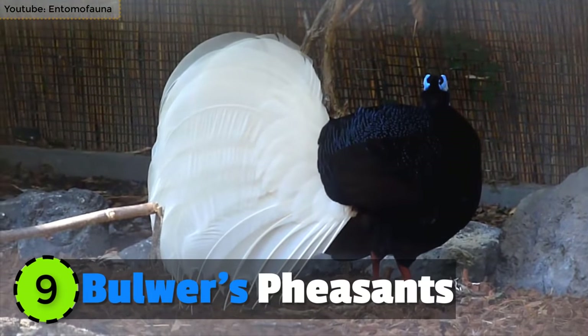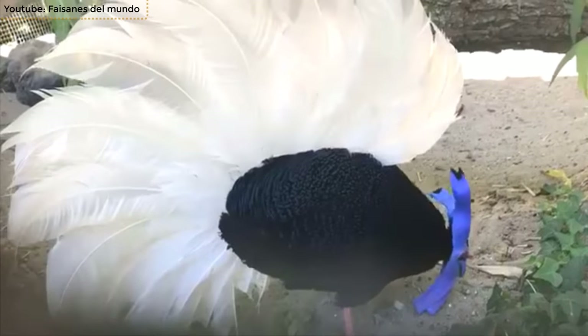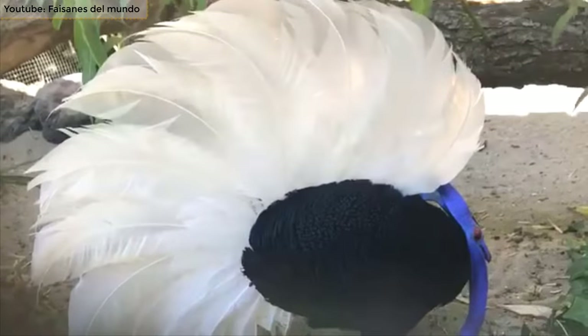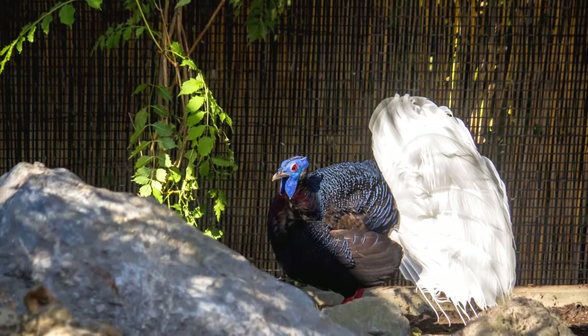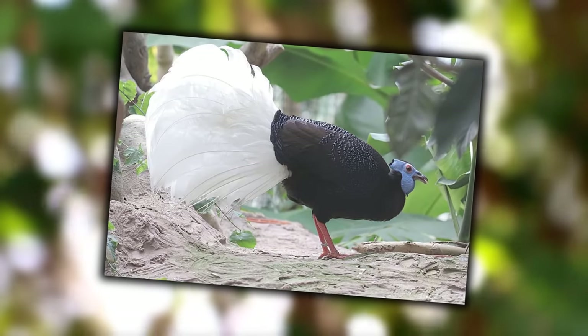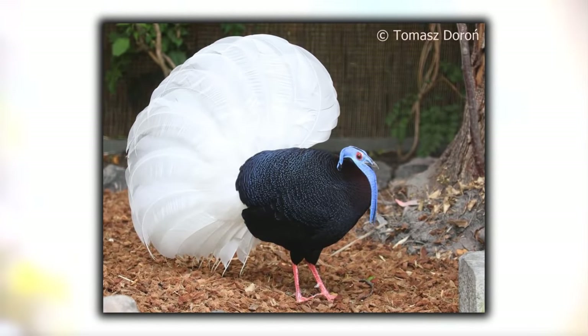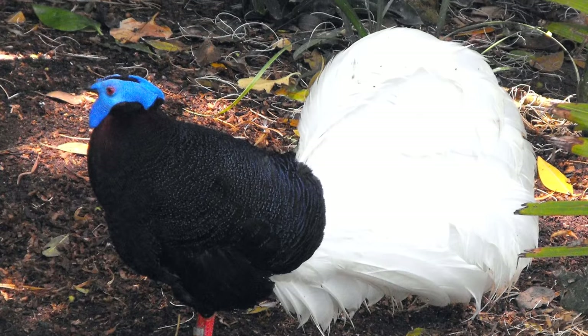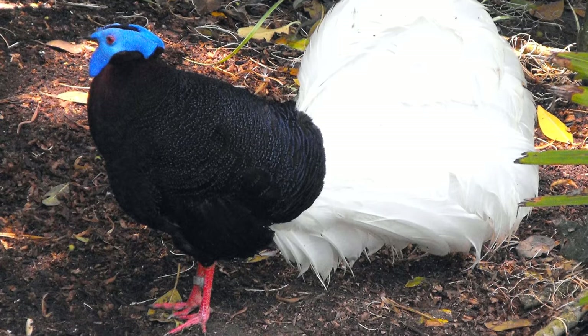Number 9: Bulwer's Pheasants. Also known as the Wattled Pheasants and Bulwer's Wattle Pheasants, the Bulwer's Pheasant is one of the most beautiful pheasant species in the world. It is endemic to central Borneo and lives about 5,200 feet above sea level. It's around 20 to 31 inches in length and has a bright blue facial wattle at its back.